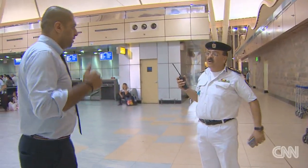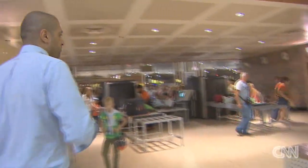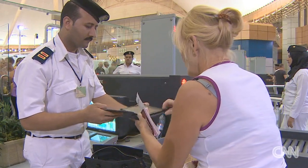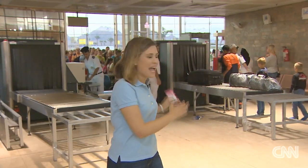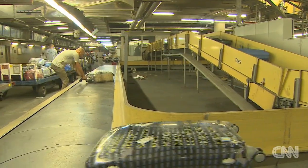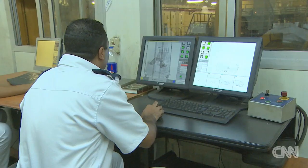Egyptian authorities want to show the world the tragedy won't happen again, so they took us on a tour of the airport, though they wouldn't talk on camera. They showed us security for both passengers and employees. Every employee who enters this airport is required to go through the same security screening as passengers — the only difference is they're required to have special IDs.